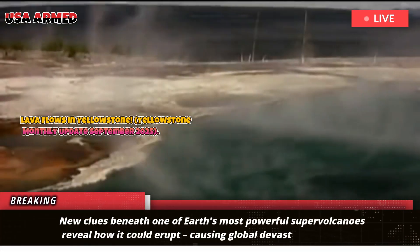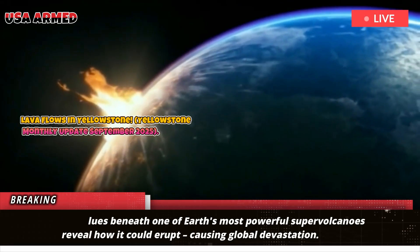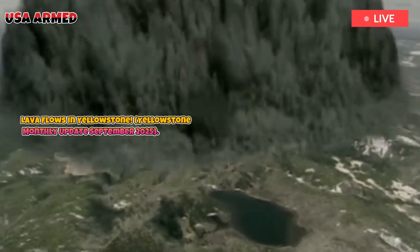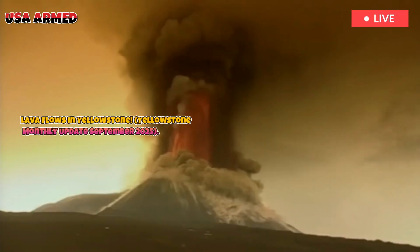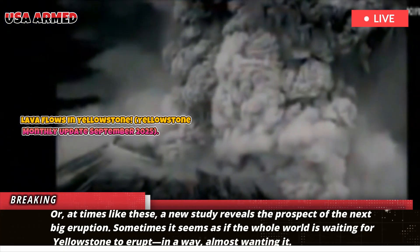New clues beneath one of Earth's most powerful supervolcanoes reveal how it could erupt, causing global devastation. Almost every month, there is news about the Yellowstone supervolcano making headlines somewhere, and this one is no exception. Perhaps it was a swarm of earthquakes, or a small steam-fueled explosion that set the hearts of news editors and disaster responders racing. At times like these, a new study reveals the prospect of the next big eruption.